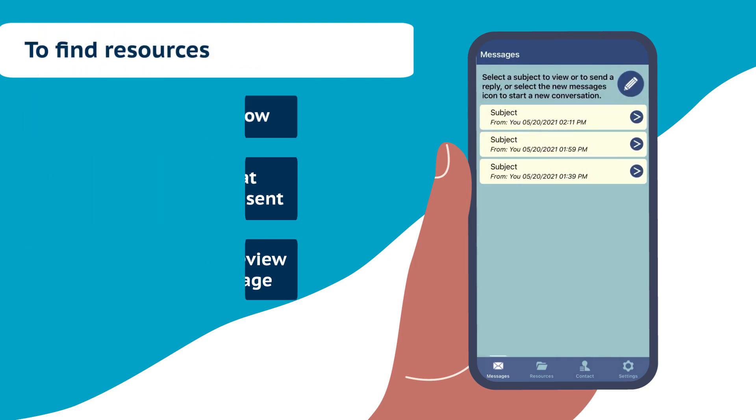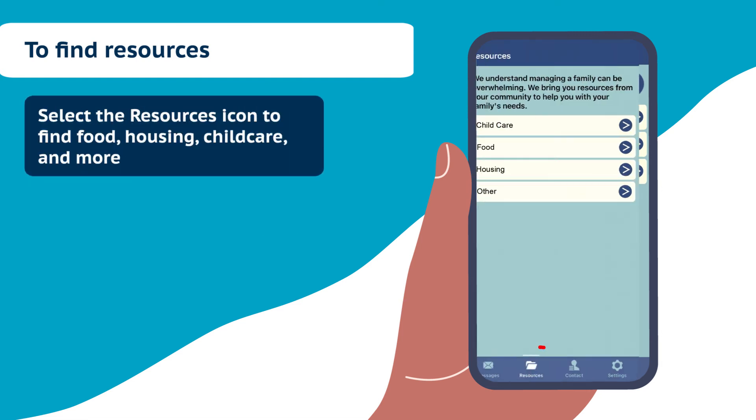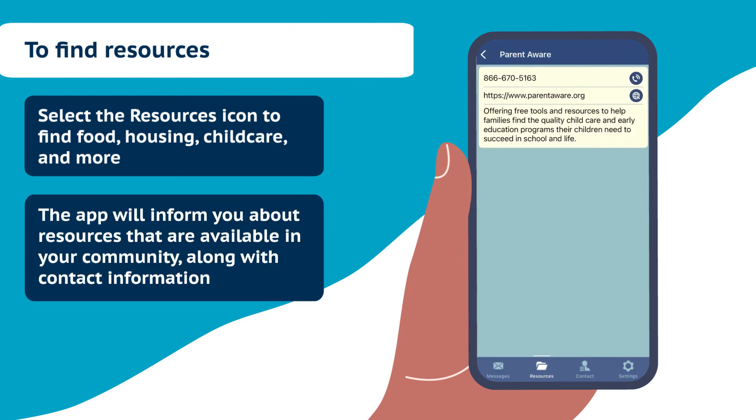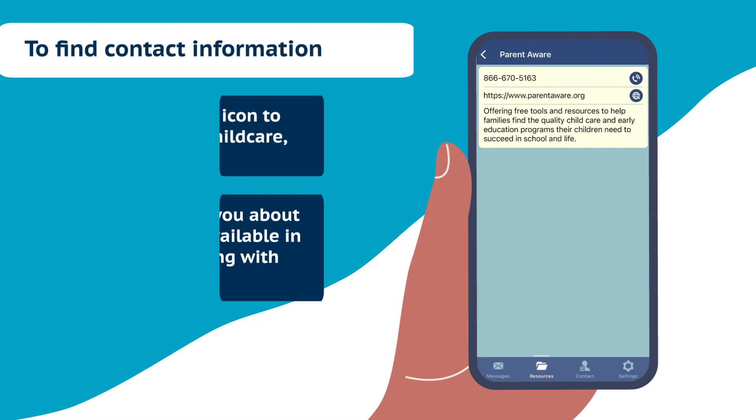To find resources, select the Resources icon to find food, housing, child care, and more. The app will inform you about resources that are available in your community along with contact information.